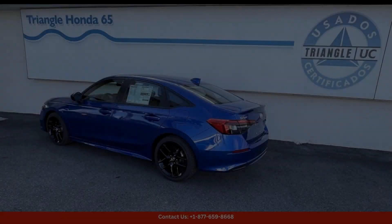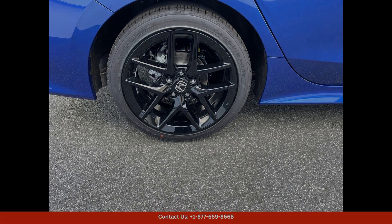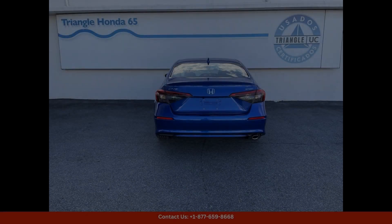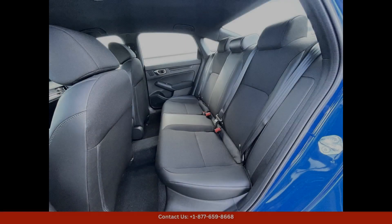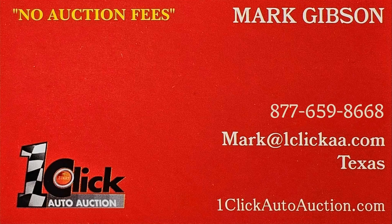Overall, the 2024 Honda Civic Sport in Aegean Blue Metallic is a standout choice for drivers in San Juan, Puerto Rico who are looking for a combination of style, performance, and reliability in their next vehicle. Experience the thrill of driving this impressive sedan and see why it's such a popular choice among car enthusiasts. Thanks for watching — subscribe to the channel and stay tuned.